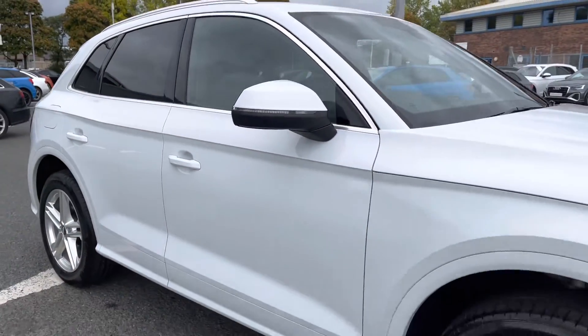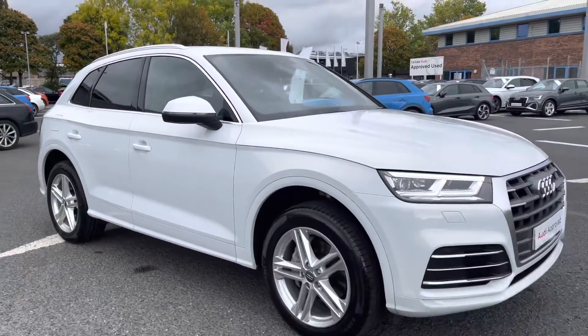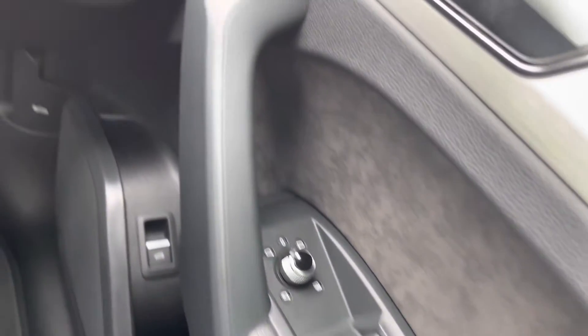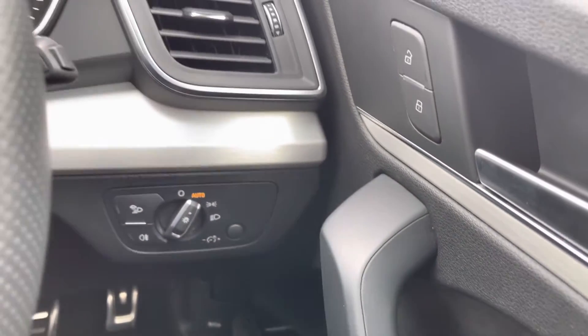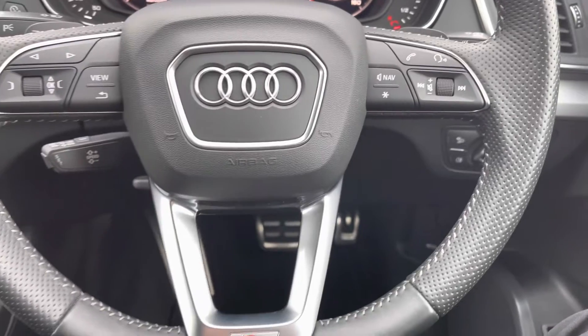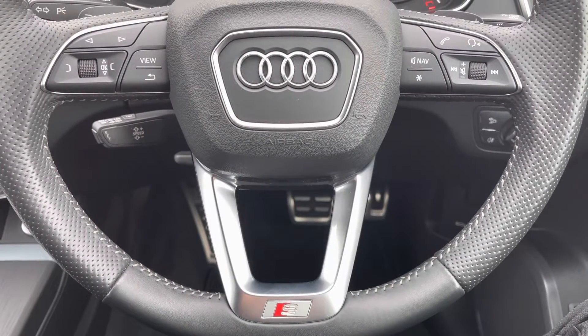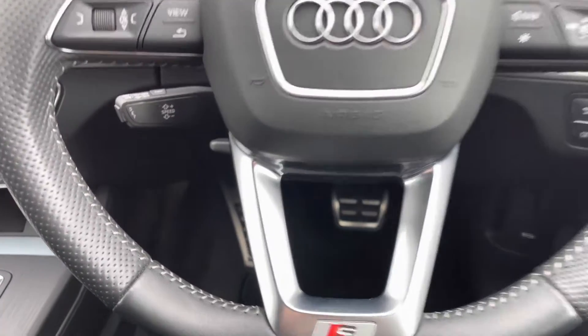That concludes the 360 tour. I'll now go in depth on the interior features. In the driver's seat you've got the full electric windows, electrically adjustable and heated door mirrors, central locking, and all your lighting controls. On to your leather multifunctional steering wheel — on the left-hand side you have the display controls, and on the right your Bluetooth and audio controls, with the S-Line detail on the bottom adding a nice finish.